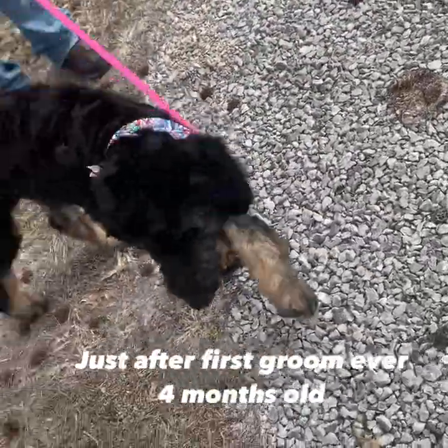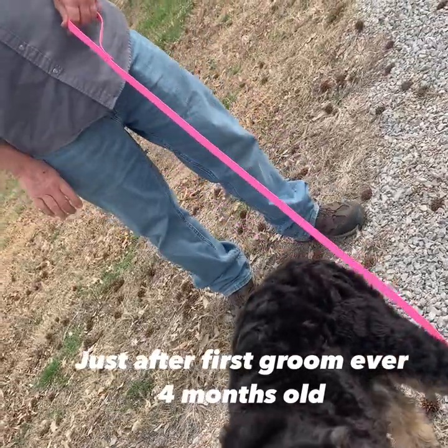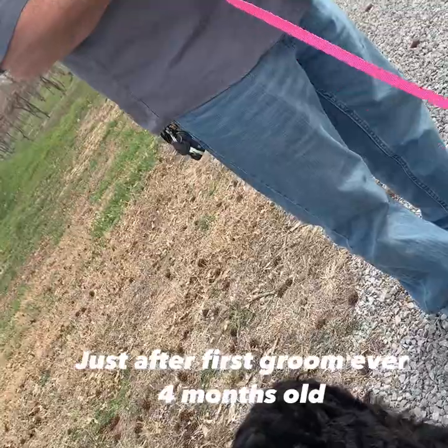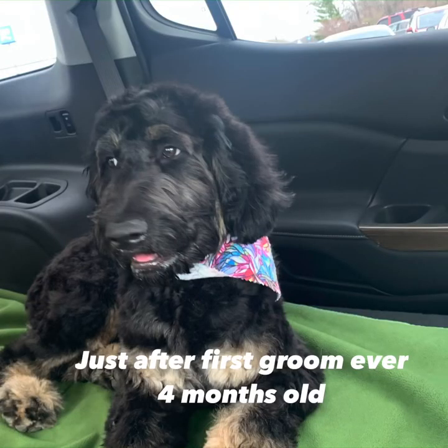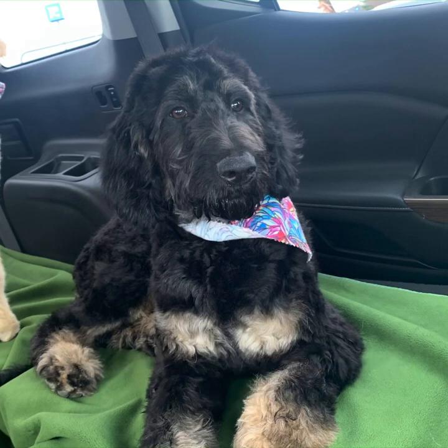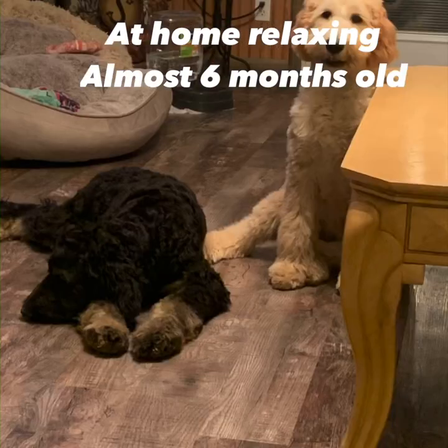Now this is the first groom they had at four months old, which would have been probably back around the first of April. There's Paris there — she looks like she's light colored on her back, but she's not. She's so black she's shiny in spots. And there's her sissy Bougie. There she is that same day riding home in the back of my car. When she's laying down she looks oddly shaped, but she's not — she's a beautiful, curly, gorgeous girl. See how curly and shiny and black.